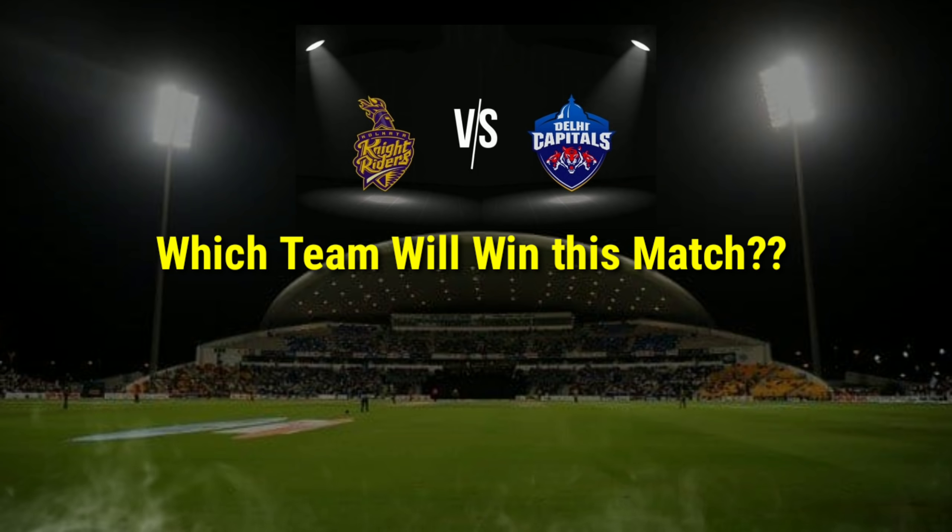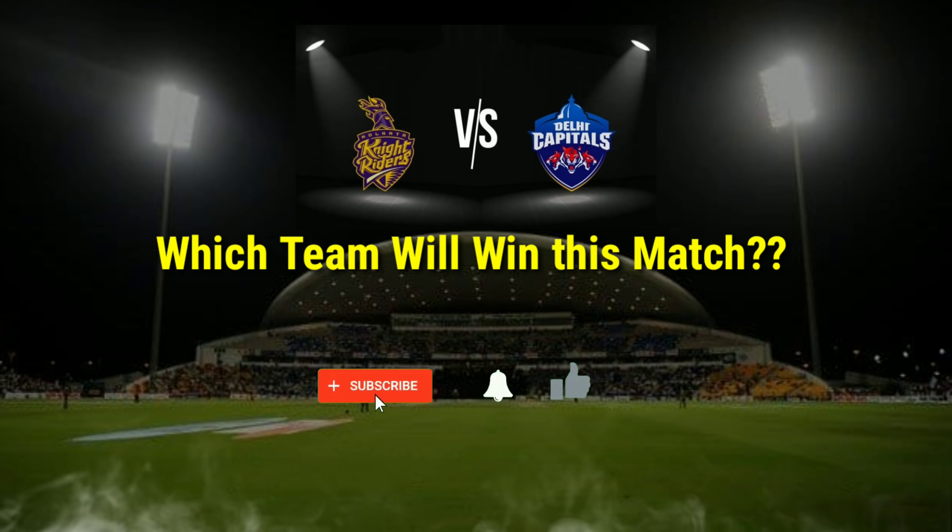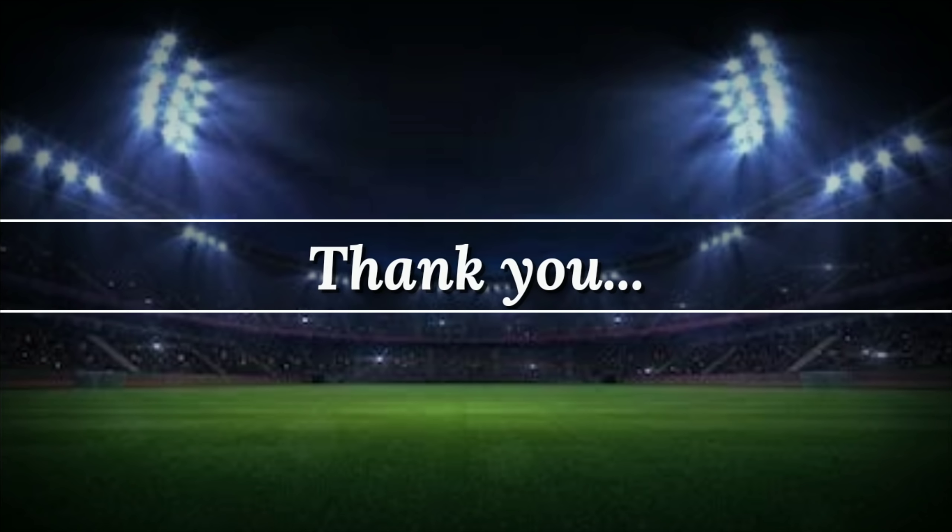Viewers, which team will win this match? You can let us know by commenting. If you found this informative, please like, share, and don't forget to subscribe to this channel. Thank you so much for watching this video.